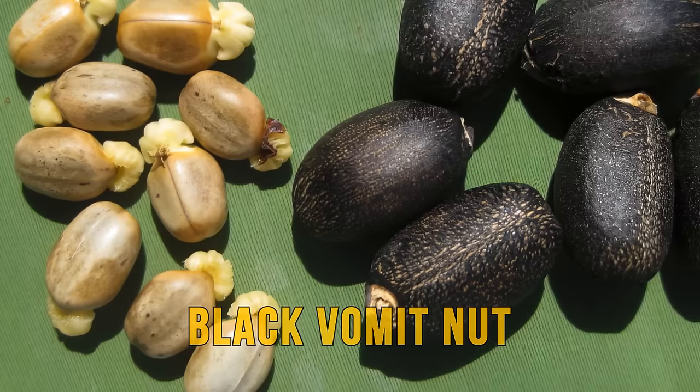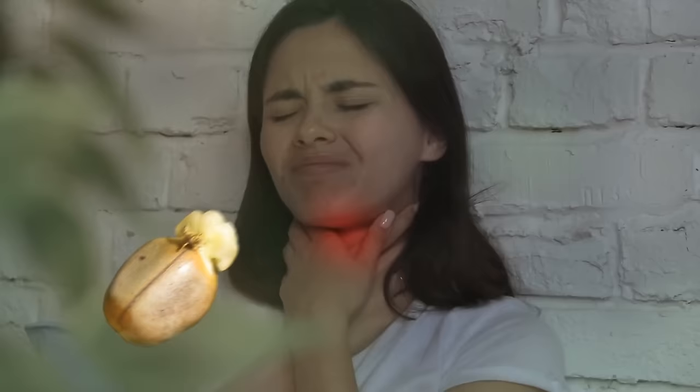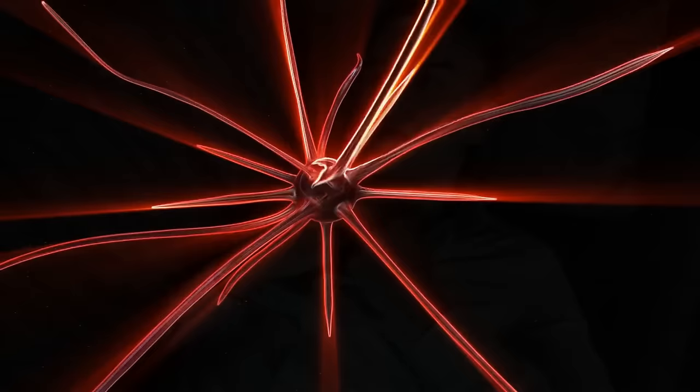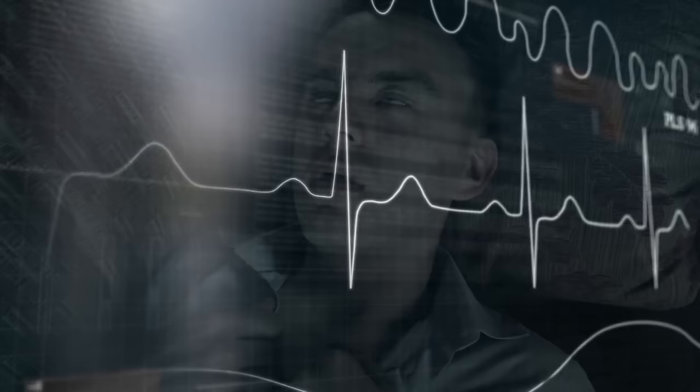Scientists call it Jatropha fruit, but it's also known as black vomit nut. If you try to eat it, the first thing you'll experience is a burning feeling in the throat. Once it reaches your stomach, you'll have a severe stomachache. It can cause severe central nervous system depression — a physiological state where breath rate is affected, heart rate decreases, and the person may even lose consciousness.